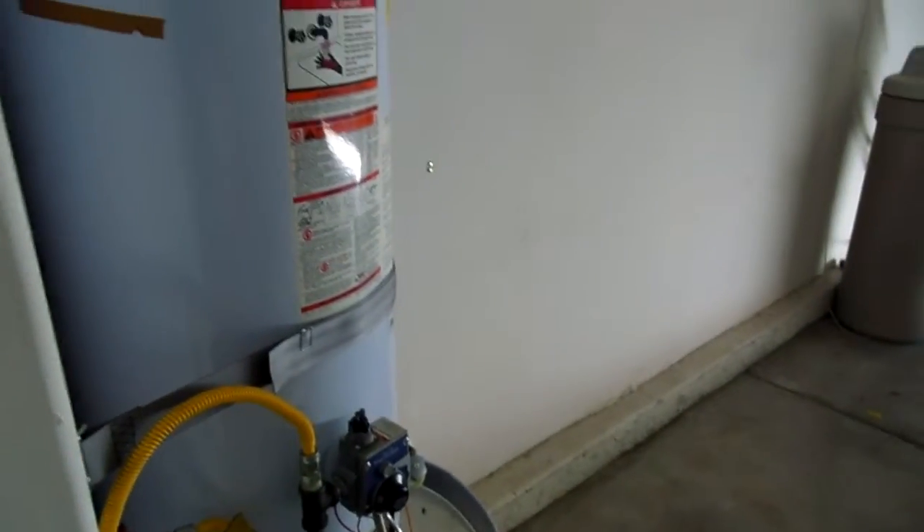The water heater looks brand new. You've also got a soft water loop. Okay, let's go see what's inside.